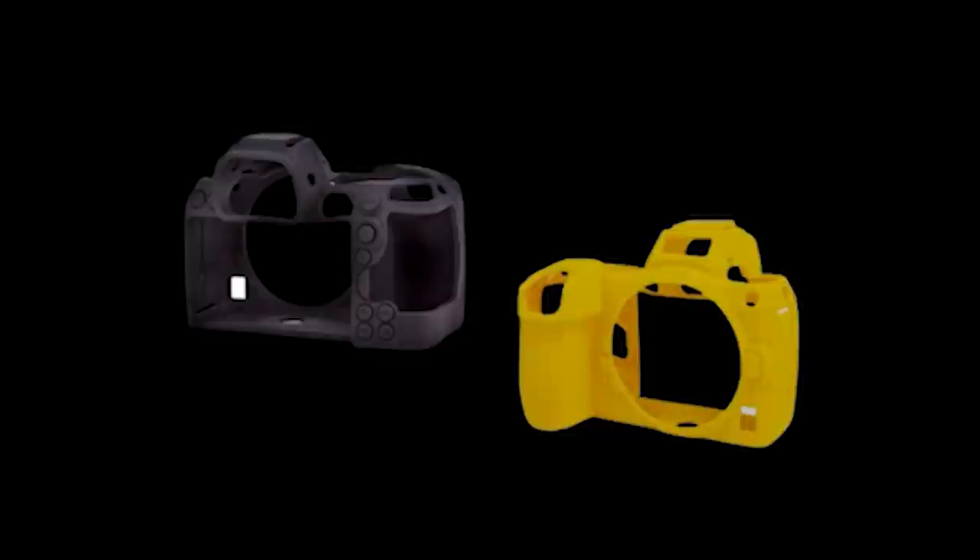EasyCover released a rubber camera case for the Nikon Z5, Z6 II and Z7 II — in a very bright Nikon yellow. The idea is that it stops dust and dirt from getting into the small nooks and crannies of your camera body, with openings for all the different screens, ports and buttons, and it also makes the camera visible in the dark.